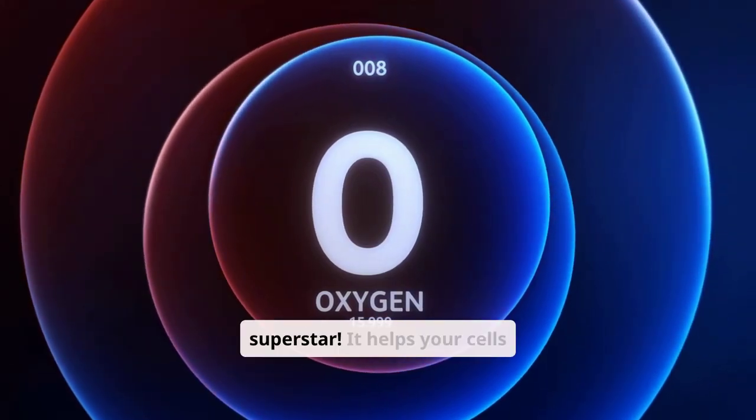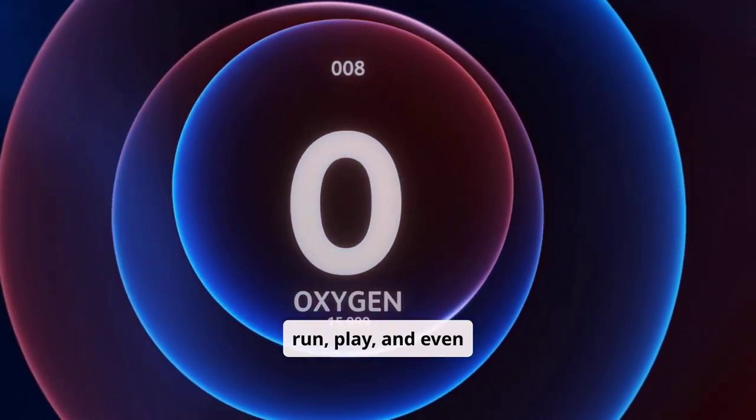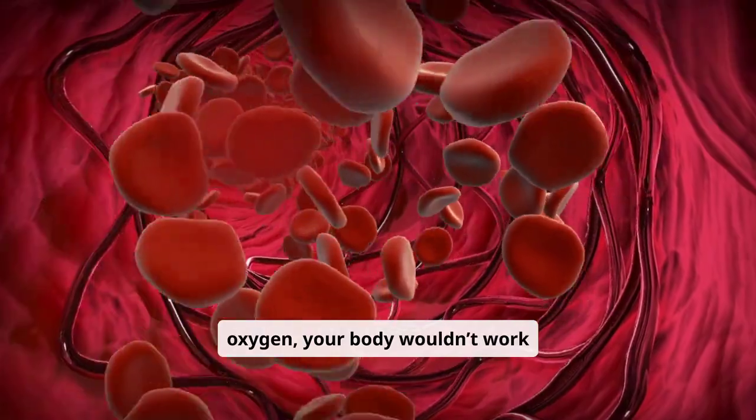Oxygen is a superstar. It helps your cells make energy so you can walk, run, play, and even think. Your blood carries oxygen from your lungs to the rest of your body. Without oxygen, your body wouldn't work properly.